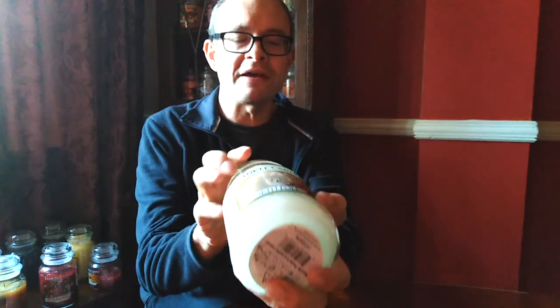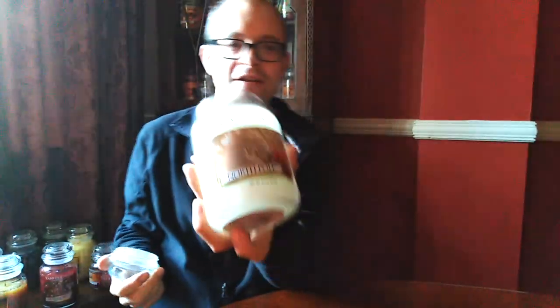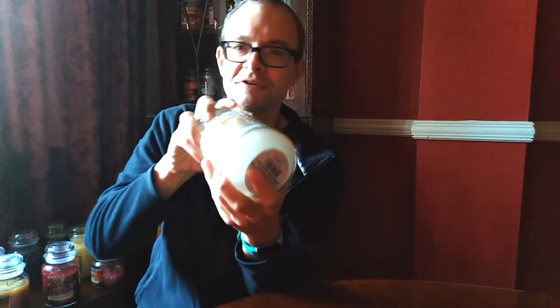North Pole coming back in 2021 as announced by Yankee Candle — it won the fans vote for a returning fragrance. The label is outstanding on this one. The scent — it's quite nice. It's a minty Christmasy vanilla, very nice. I think you need to get really in the Christmas spirit to enjoy that.